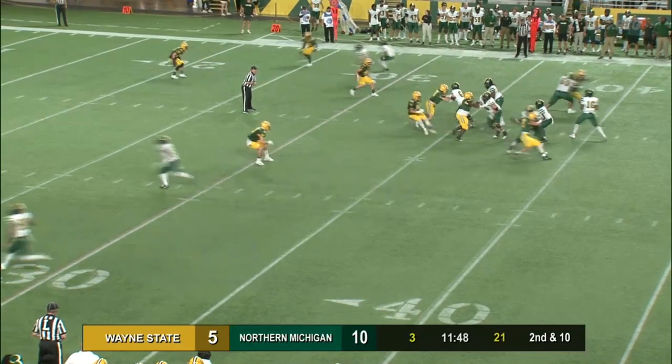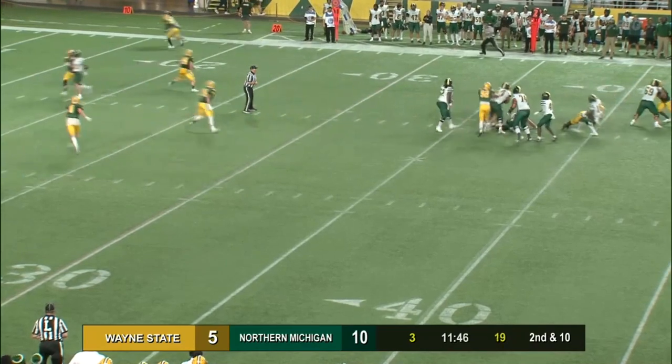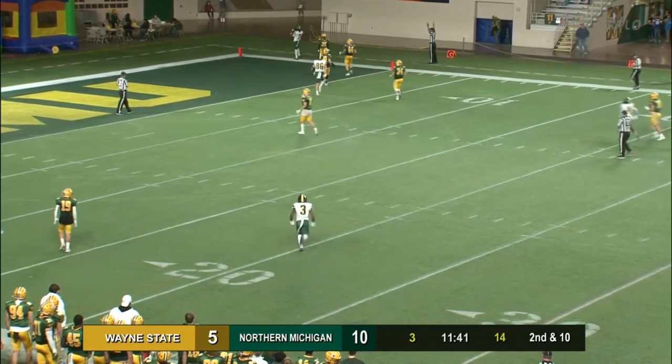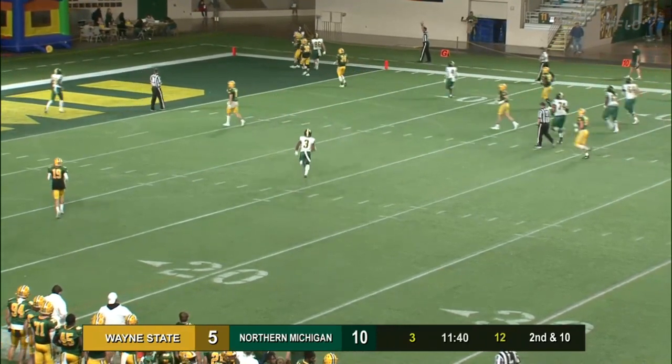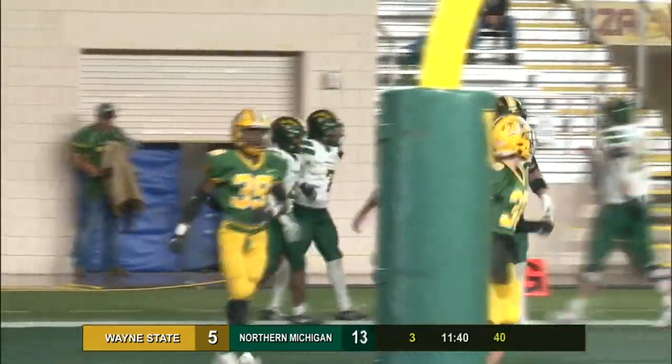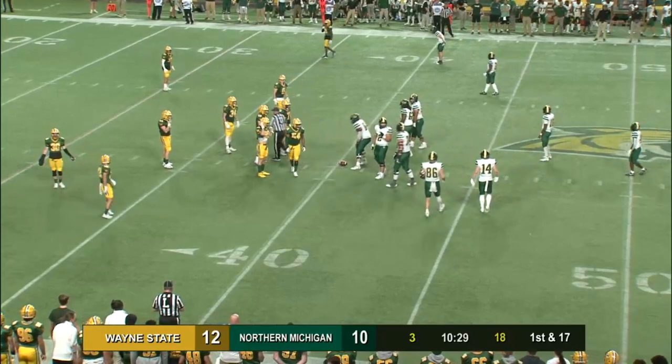Cox this time fakes the handoff again, throws it deep up top. Gossett fighting for it — it's caught! Touchdown Deion Brown Jr. and the Warriors of Wayne State. They now lead by a score of 11 to 10, with 10:30 left in the third.